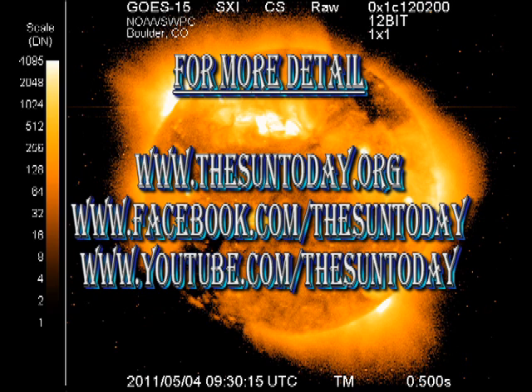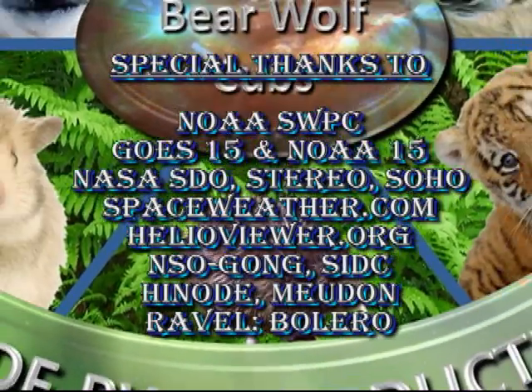If you want more current information, go to the NOAA Space Weather Prediction Centre's website. That's all for today. Keep safe. Bye for now.